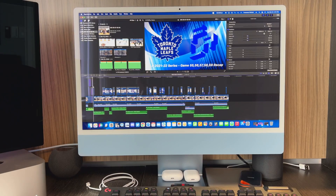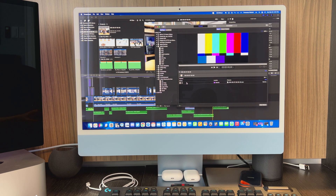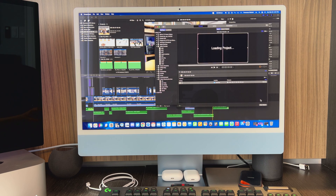We're going to be doing the same export test on the M1 iMac. I have the same video — the FLR of Game 55 to 59 recap — and we're going to export it the same way we did on the Mac Studio, through Compressor. Compressor is opening up here, we'll export 4K to the desktop and start that.